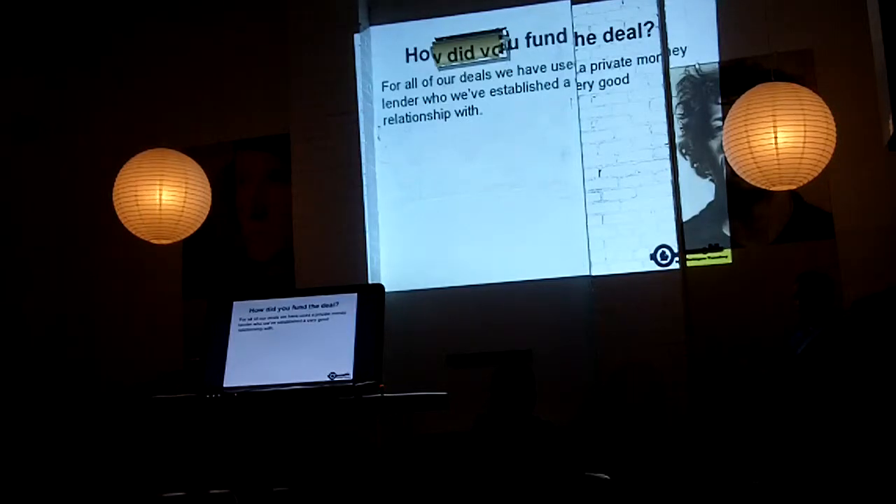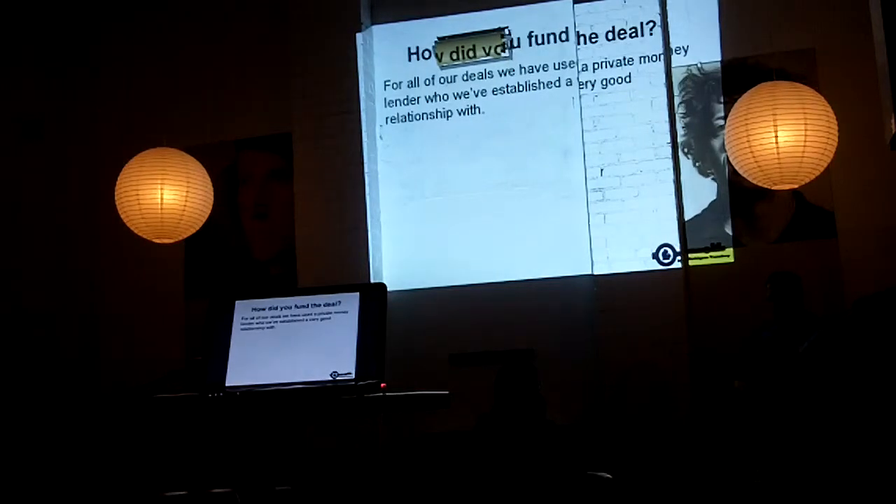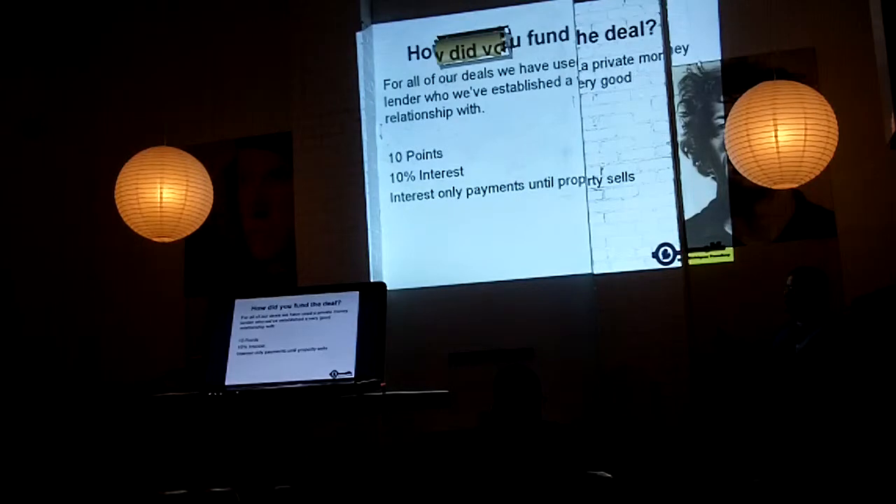So how did we fund the deal? We've been building relationships, much like you guys are doing here tonight — in this sort of arena, everywhere we go. The gentleman that funded this deal is actually someone Kelly met probably 10 years ago and had a coffee with at Bob Evans. She got to talking to him one day and basically he funded the deal for us, and he's funded quite a few of our deals now. What he offers us is 10 points up front and 10% interest, and he'll go up to 12 months on the loan.